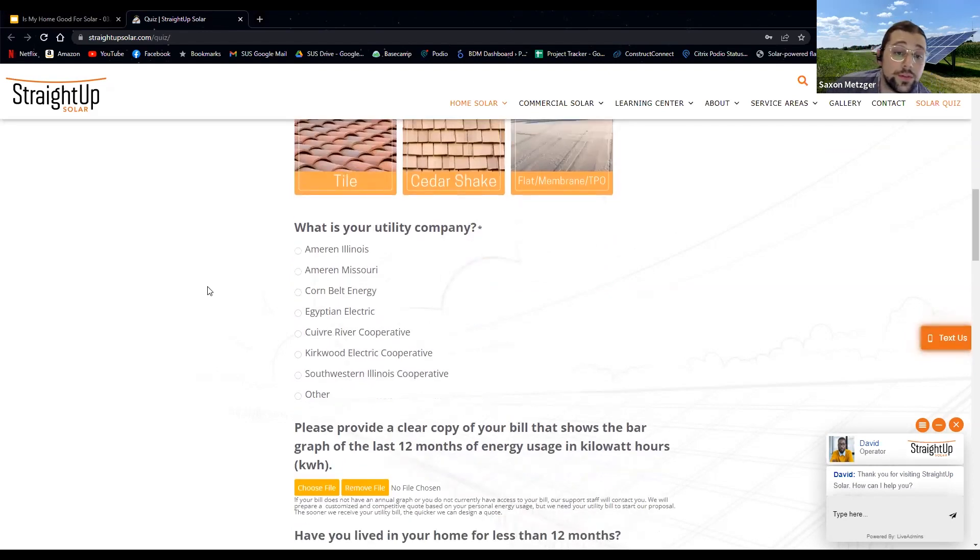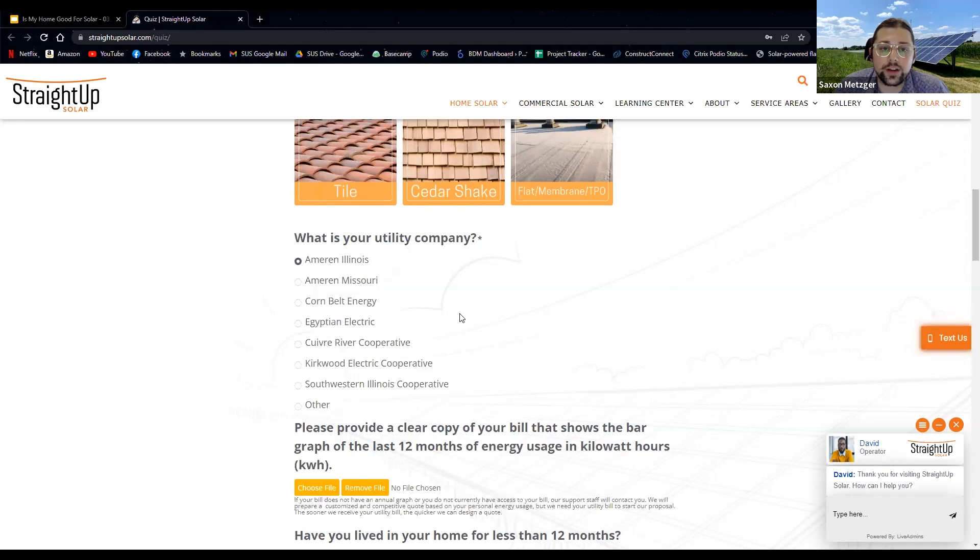It'll also ask for your utility company. That allows us to get a sense of what incentives might be available from that utility. Ameren Illinois is different from Ameren Missouri, which is different from some of the smaller cooperatives. This question is basically seeing if you're with one of the bigger utilities that have a specific incentive or policy in place that we want to let you know about.